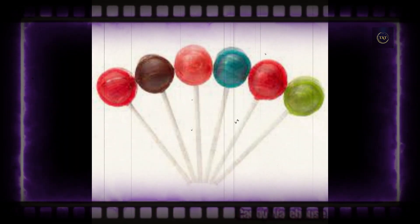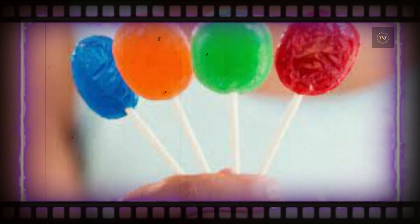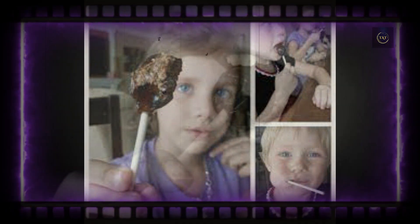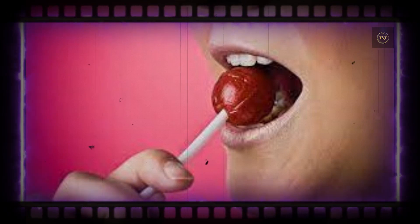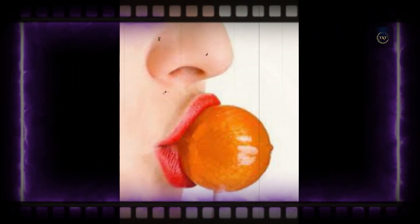Before you cry foul, understand that these researchers weren't just looking to put a certain bespectacled owl out of work. Their study, published in the Journal of Fluid Mechanics in January 2015, was focused on how materials dissolve within a fluid flow, such as rocks in geological environments, pills for pharmaceutical applications, or hard candy and saliva.